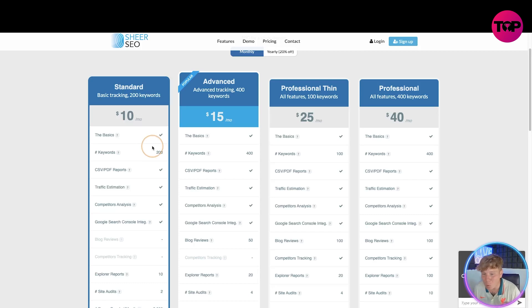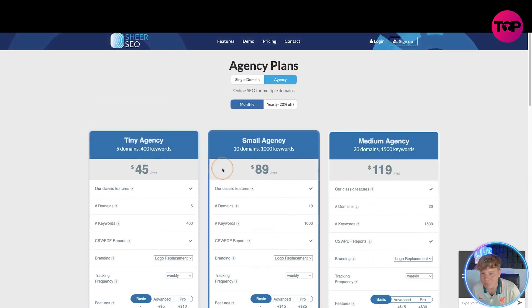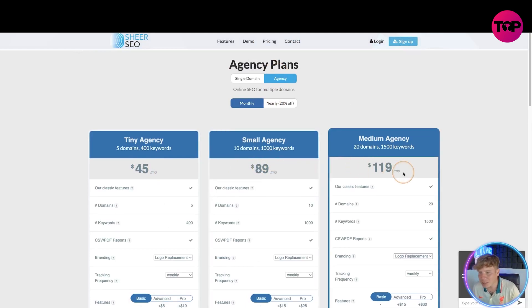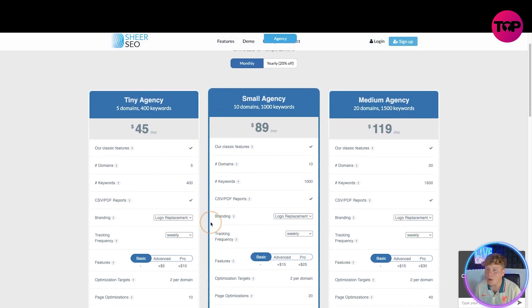You get all of these features. Single domain plans run $10, $15, $25, or $40 per month. Agency plans are $45, $89, or $109 per month. But what if I could tell you about something even better?